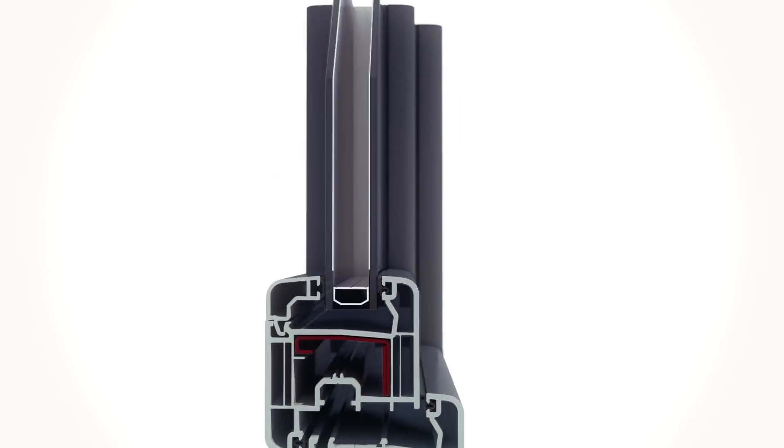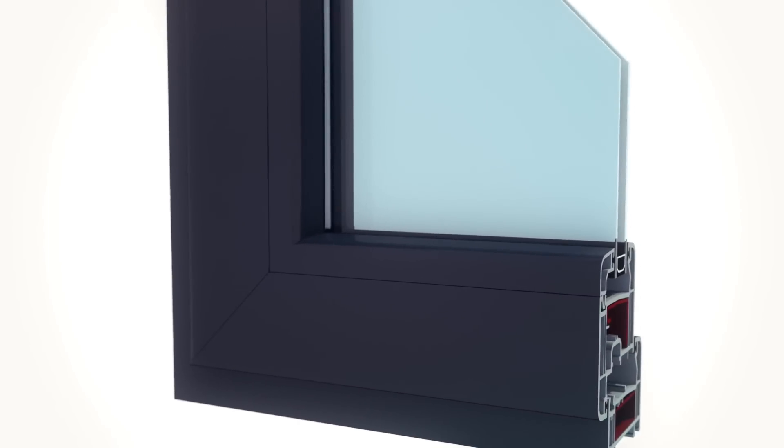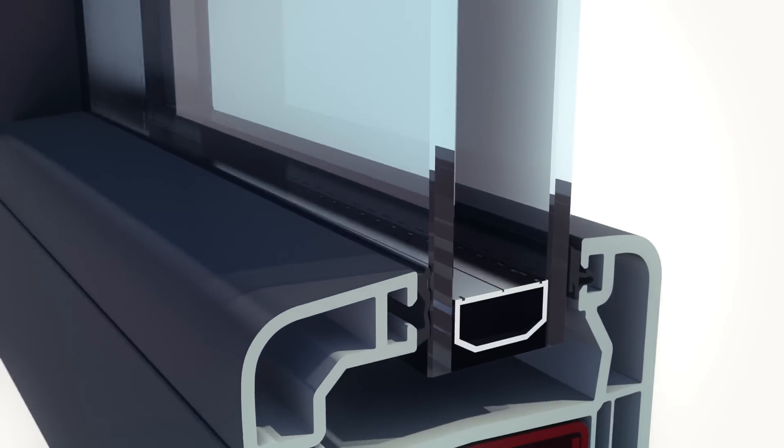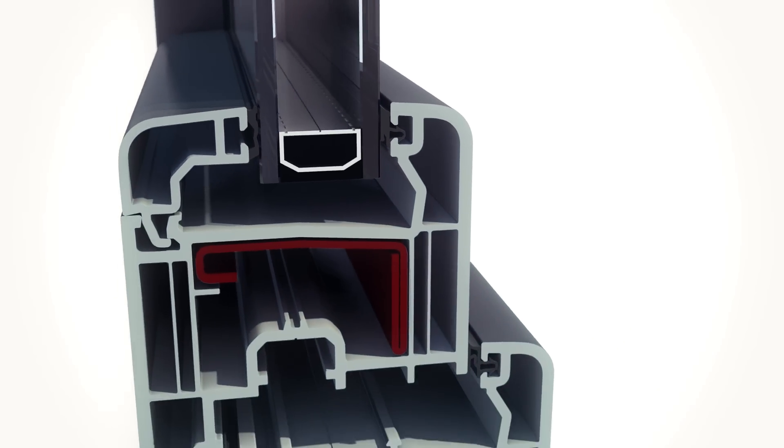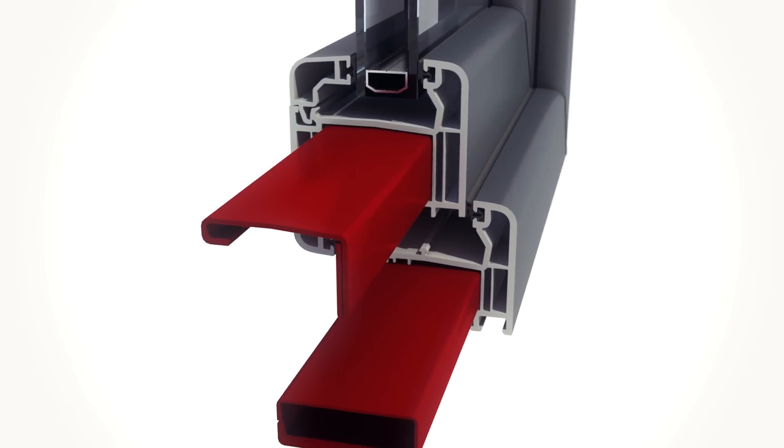De Koenig opts for PVC because it's the best insulating material for windows and doors. To make it even stronger and suited to the largest windows, the PVC window frames are extra reinforced.